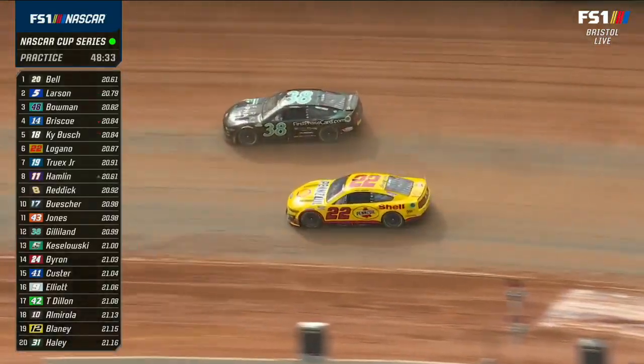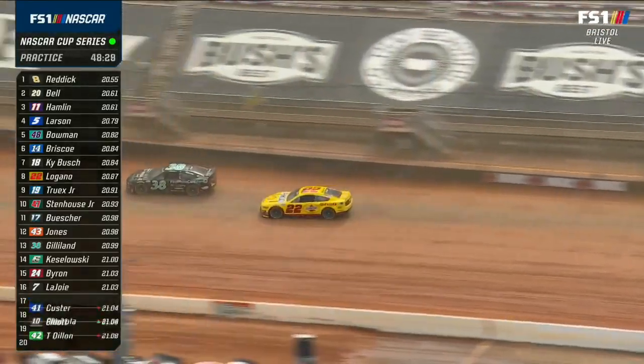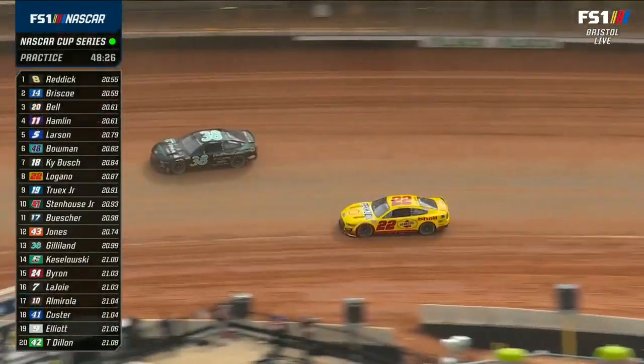Now we're seeing our dirt boys. Christopher Bell jumps to the top. Hamlin. Reddick. They like it. I think they like it, Mikey.